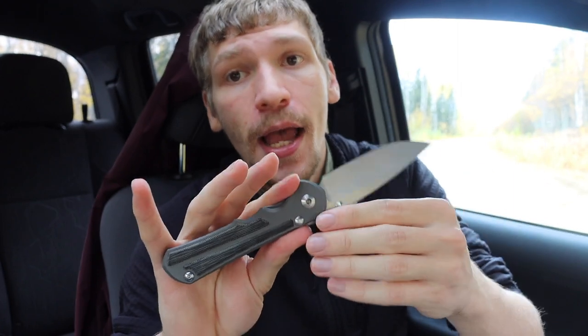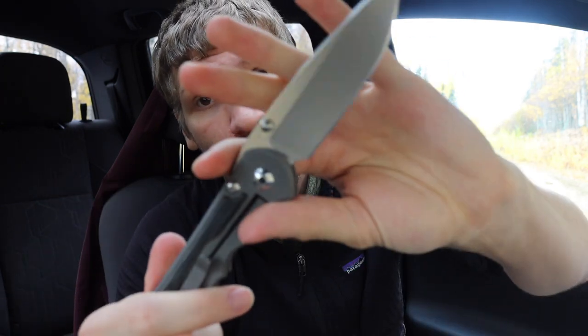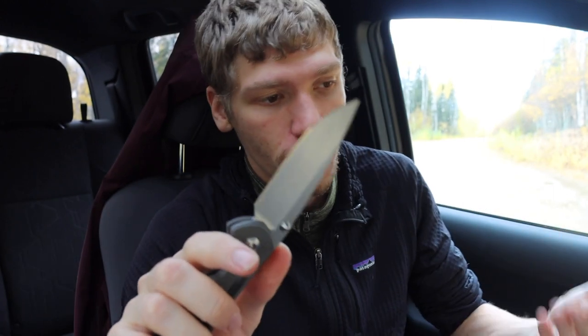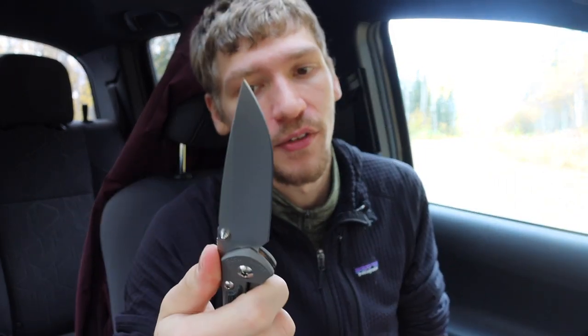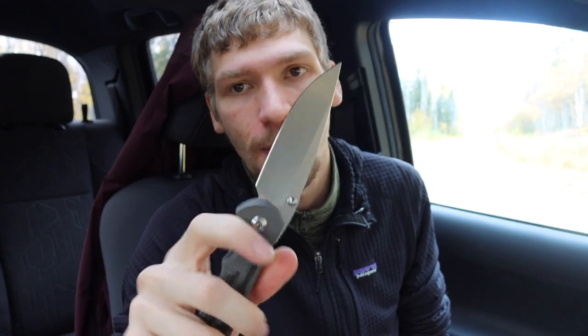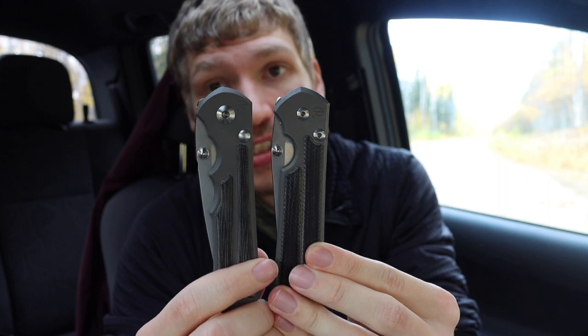The Inkosi is a modern rendition of the Sebenza, with finger grooves cut into the upper portion of the handle, a redesigned lock interface, and a ceramic detent ball — a number of changes to bring the Sebenza into the modern era. The original Sebenza design dates back to around 1988–89. I have a Sebenza 21 that I love and won't sell, but I wanted the updated version. I got the large Inkosi to match my large Sebenza 21 — both are micarta-inlaid large versions.